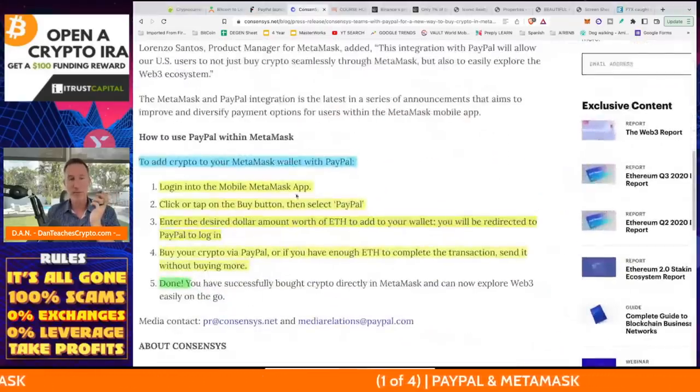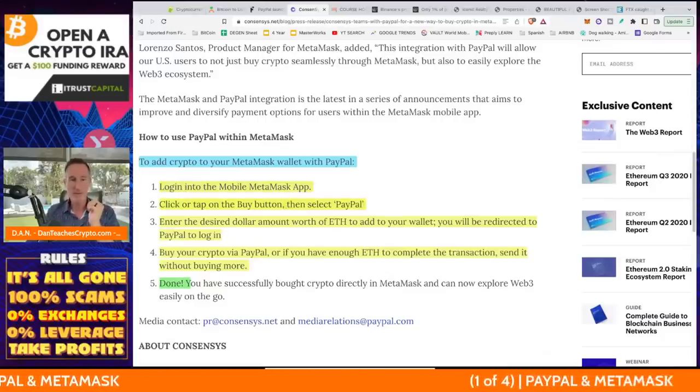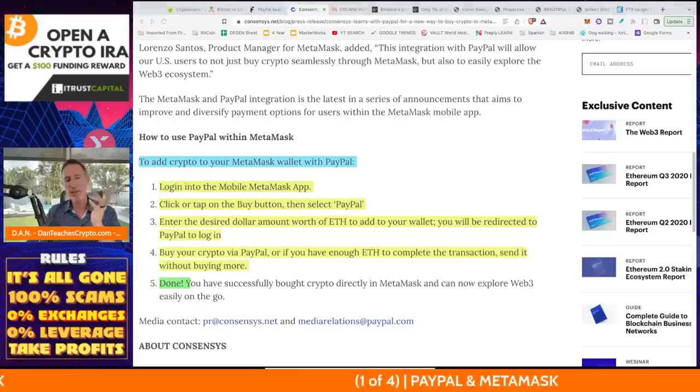The article says it's pretty easy: add crypto to your MetaMask wallet, log into the mobile MetaMask app, click or tap the buy button, select PayPal, enter the desired amount, buy your crypto — done. So I thought about that and asked, is it really as easy as it sounds? I loaded up my MetaMask wallet and took a look on my personal phone.